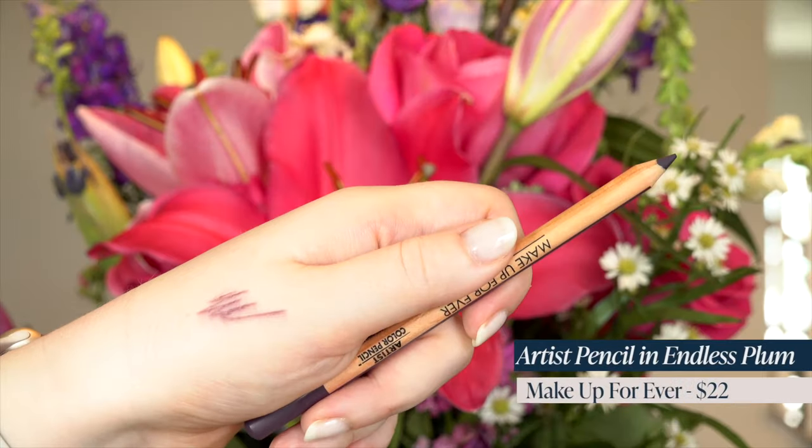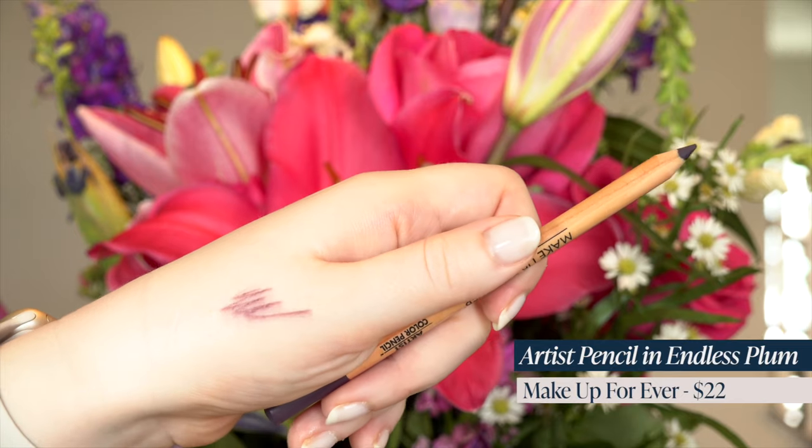Let's move on to eyes. I did pick up a few liners. I got two purples because I'm wanting to do a Barbie-inspired makeup look — since we've got the Barbie movie coming up, I thought that'd be fun. I kind of always think of Barbie as having purple eye makeup. The first one is the Endless Plum shade in the Makeup Forever Artist Color Pencil. Love this formula — you can use it anywhere on the face.